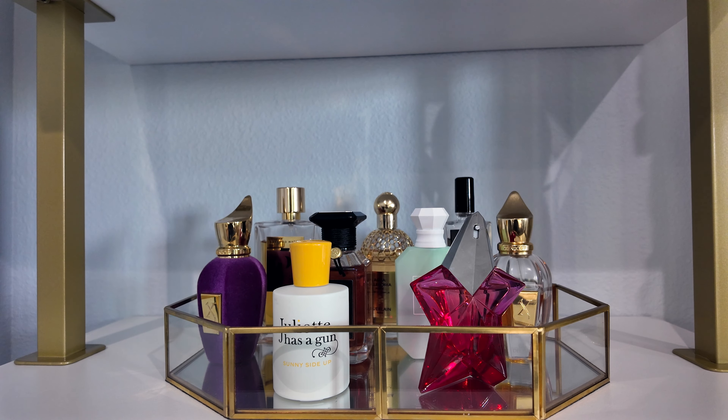In today's video, we'll be doing a recap of my June fragrance tray, and I'll be sharing with you my July fragrance tray. So if you're interested, just keep watching.